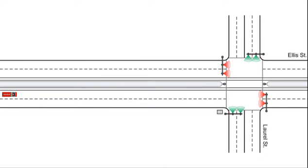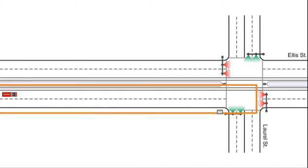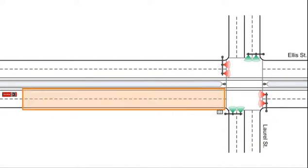Vehicle computer units contain a database of configurable virtual detection zones. Upon entering one of these zones and meeting other user-configurable criteria, the vehicle computer unit automatically transmits a request to the priority detector at the intersection. The intersection signal controller then modifies the phase sequence to provide a green light for the requested direction.